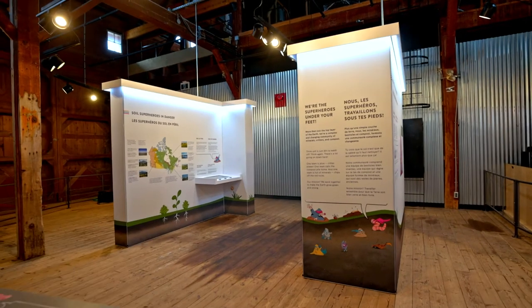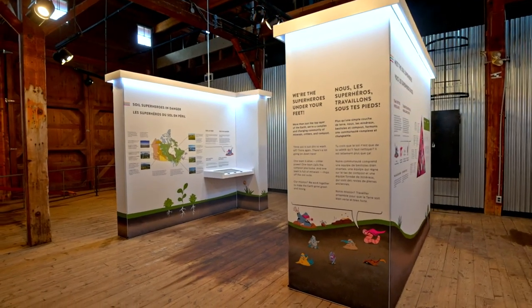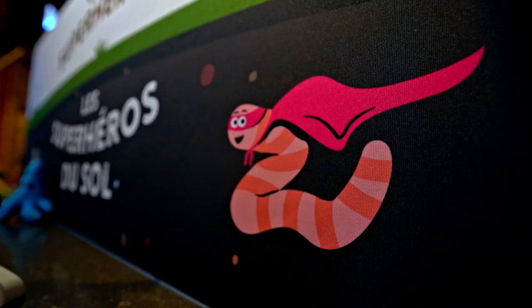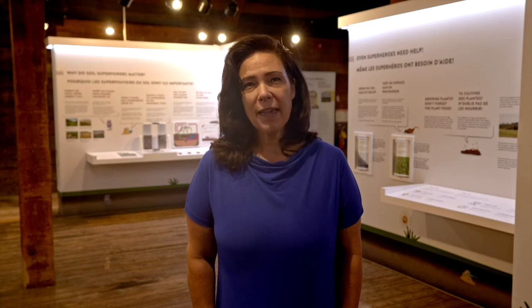The exhibition introduces visitors to the superheroes beneath our feet, such as Captain Clay, The Mole, and Wonder Worm. This colourful cast of characters work together to ensure a healthy environment to grow our food and play a major role in climate action.